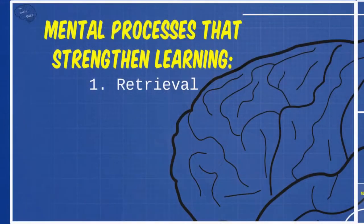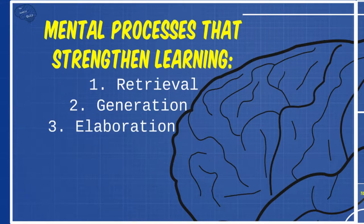As faculty, when we design an optimal quiz, ideally we should harness four mental processes. Those processes are retrieval, generation, elaboration, and consolidation.